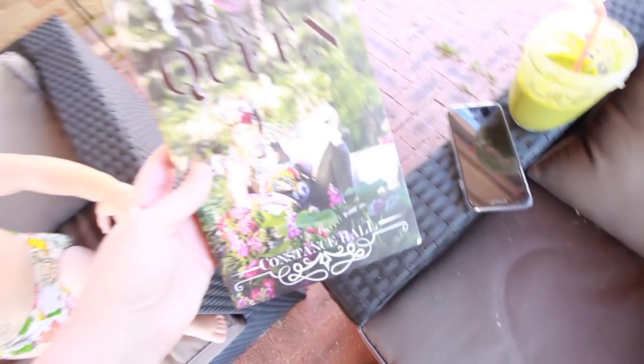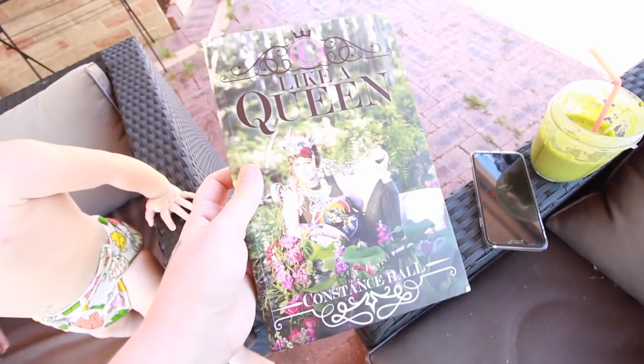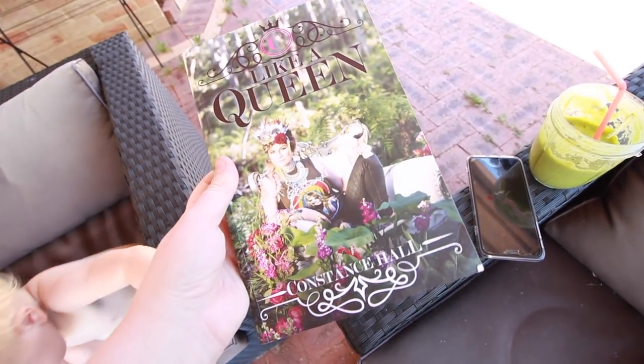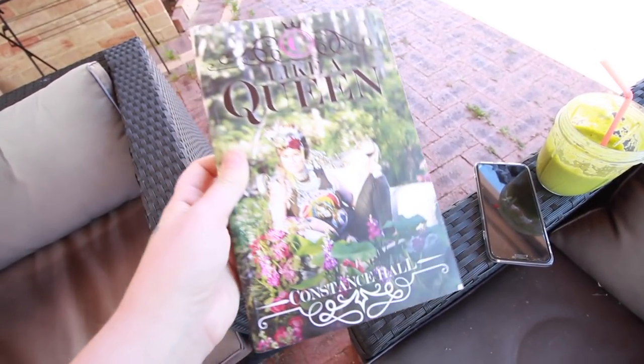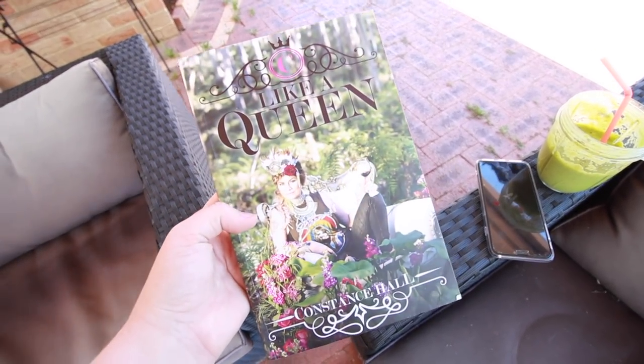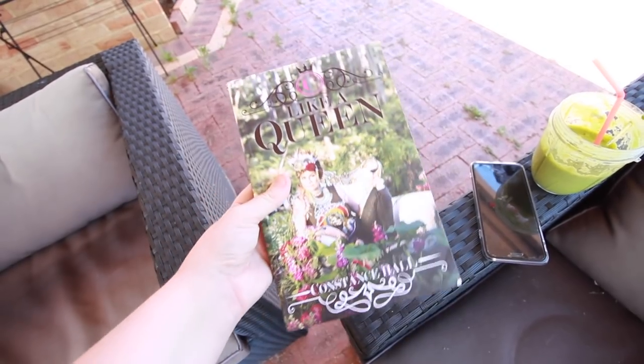I've also got this book here that I want to finish reading. I got it — I think it was Mother's Day — and I haven't finished it. I haven't got that far into it, so I thought today would be the best day to start reading it again.